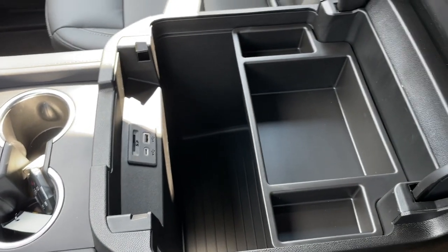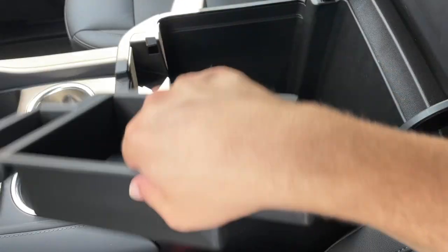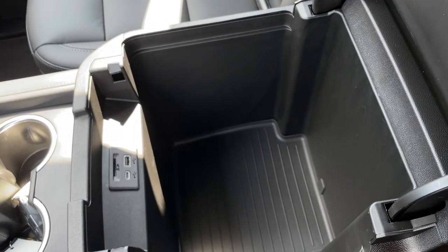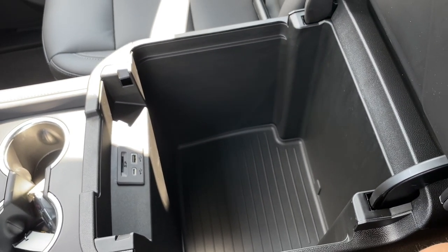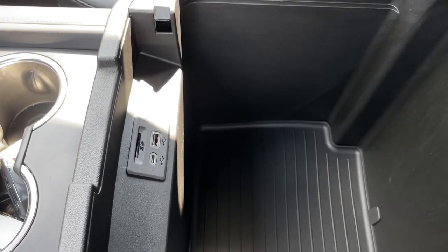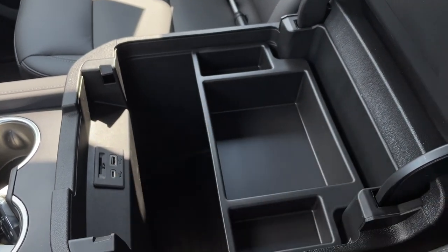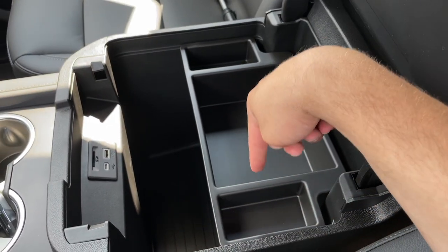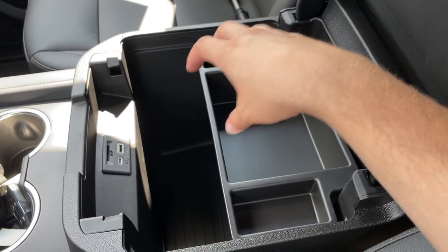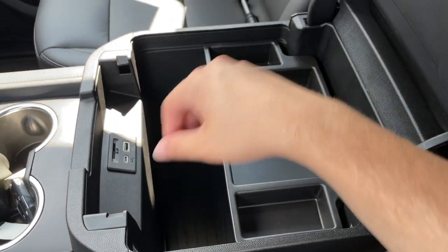Inside there is a ton of space — there's going to be a removable tray and I'm very impressed with the amount of space in this armrest. There's going to be one SD card slot, one USB, and one USB-C. I really like this tray — it basically has three different places: two small storage areas and one massive one in the middle.